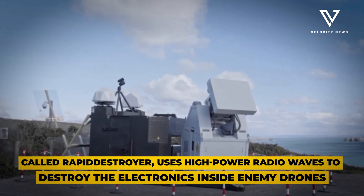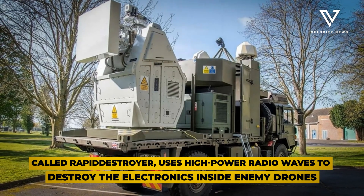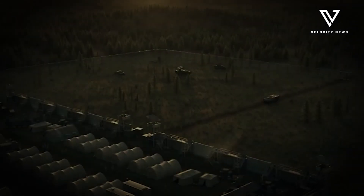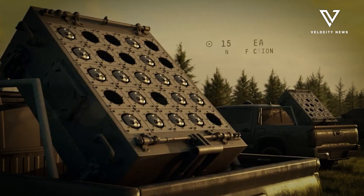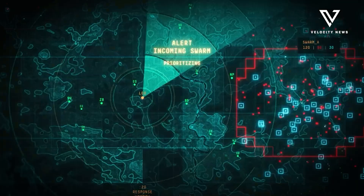This breakthrough system, called Rapid Destroyer, uses high-power radio waves to destroy the electronics inside enemy drones, causing them to crash instantly. What makes this weapon truly remarkable isn't just its effectiveness — it's the cost. Each shot costs between 10 to 13 pence, roughly 18 cents. Compare that to anti-air missiles that cost millions per unit.